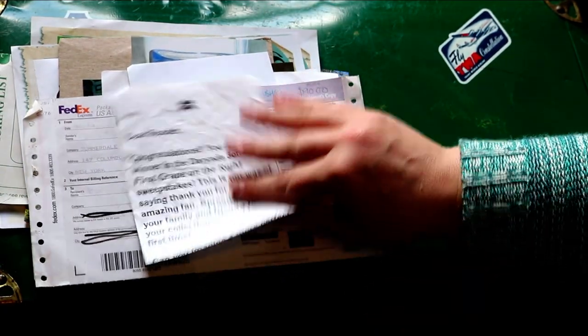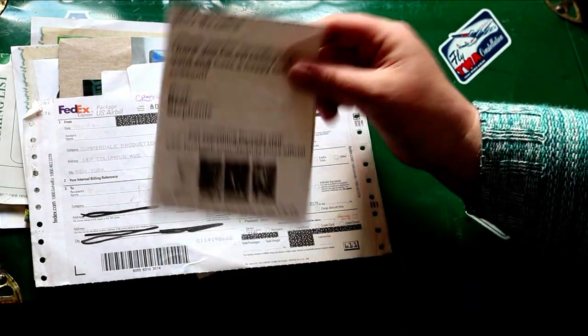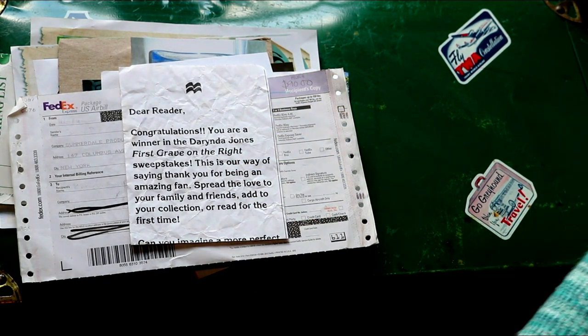This was a book win, I believe. And there was some other stuff that came with it too.